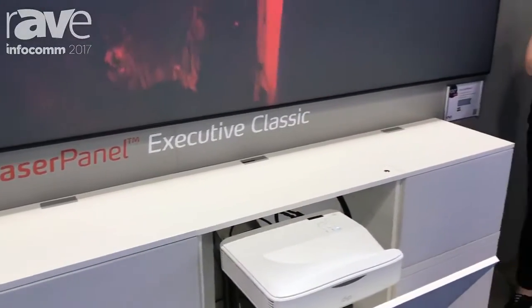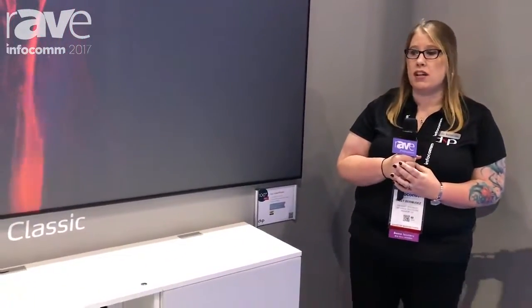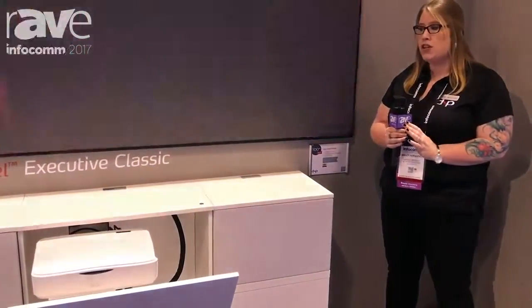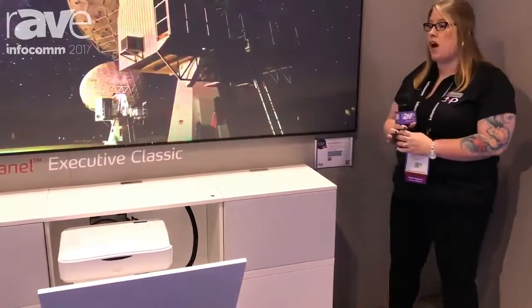Hi, this is Sally at DNP. We're here at Infocom 2017 where we're showcasing our laser panel executive cabinet. This single SKU product allows for an optical ambient light rejecting surface paired with a laser phosphor ultra short throw projector within a cabinet system that allows the actual projector to be put away when it's not in use.